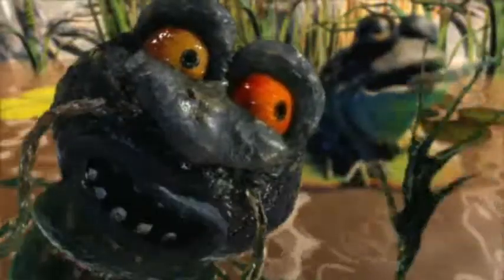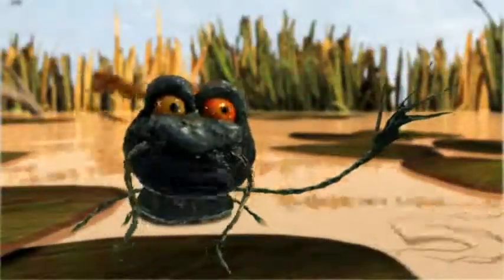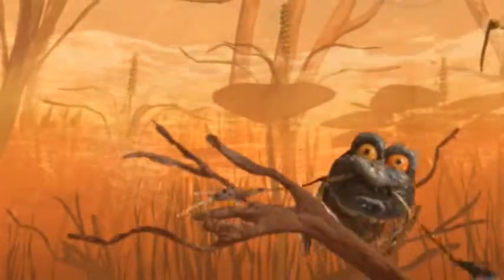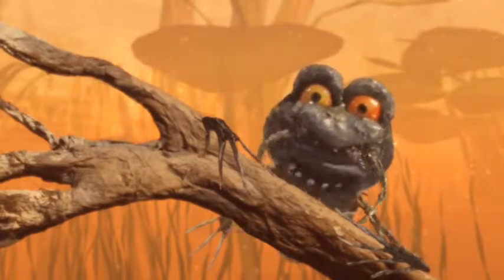Beautiful. That's nature right there. And just look at the water skimmers — incredible. Another miracle of nature. Diving down below the surface, there's plenty more wildlife action to be found. If we're lucky, we might catch a glimpse of a platypus.